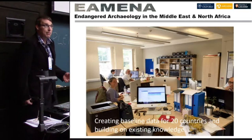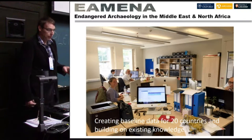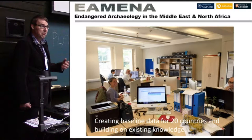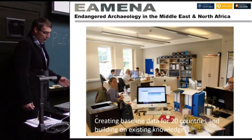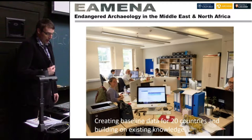We comprise a team of about 10 people based in an office in Oxford, and over the last year we've been recording a vast amount of data — new archaeological sites and heritage sites across this region, building on existing knowledge.